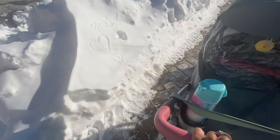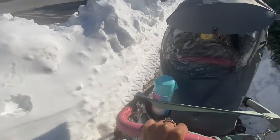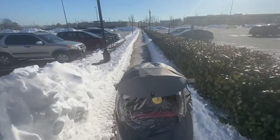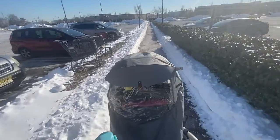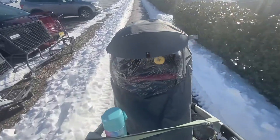A heart in the snow, how cute! Okay, let's go to Home Goods and then Walmart.